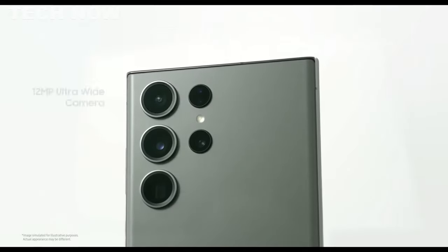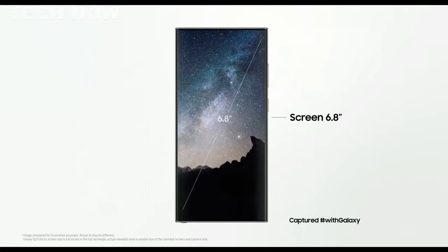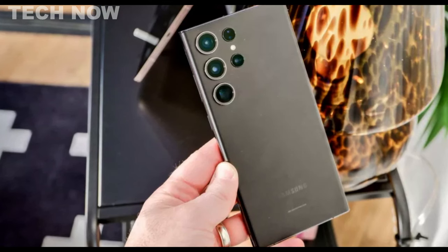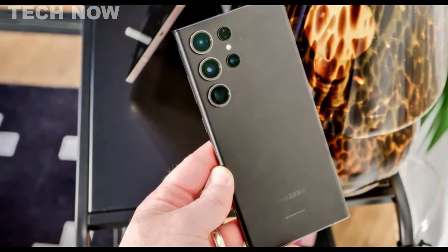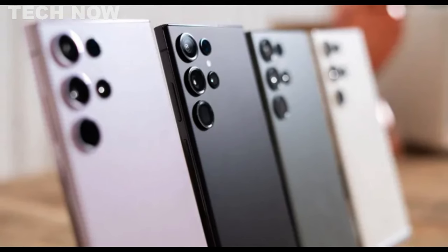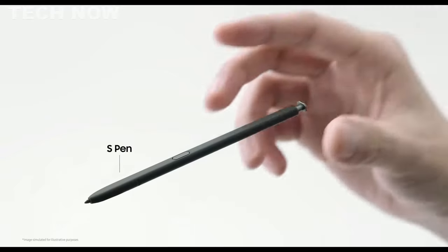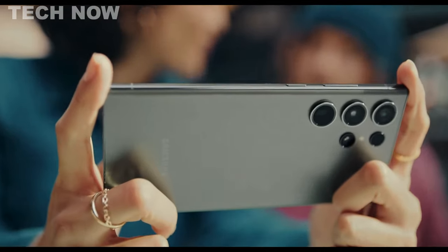Its enhanced night mode uses AI to stitch together multiple shots for well-exposed images even in low light. For videography enthusiasts, the S23 Ultra shoots 8K video at 30 frames per second and includes pro-level image stabilization technology. Additionally, the S23 Ultra comes with an S Pen that has been upgraded to be built right into the phone's body, offering the same level of precision and responsiveness as always.